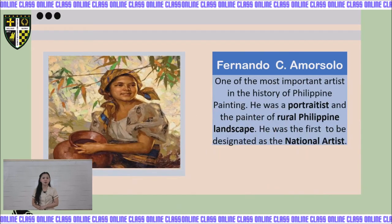Next, we have Fernando C. Amorsolo. His middle name is Cueto. He is one of the most important artists in the history of Philippine painting. He was a portraitist and a painter of rural Philippine landscapes. He was the first to be designated as national artist. His works include Ang Bukid, Maiden in a Stream, and Sunday Morning Going to Town.